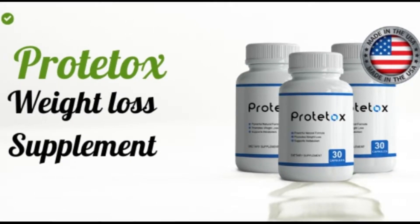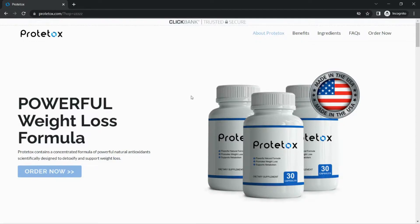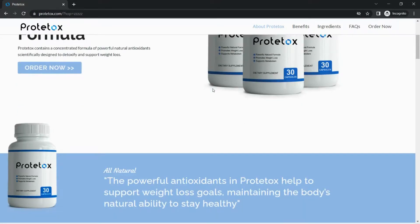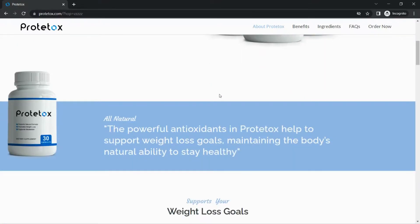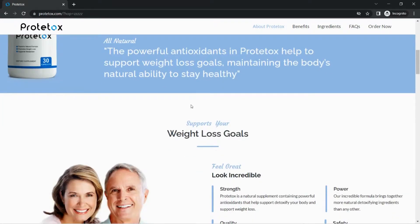Hello guys, today I'm going to review Protox weight loss supplement. If you are looking for more information about Protox, then watch this video till the end. In this video I will give you complete, all necessary information you need to know about Protox before purchasing. I will mention the official link of Protox in the description box of this video. So what is exactly Protox, and does it really work for weight loss? Most people don't know about it, so I am here to give you all that necessary information.